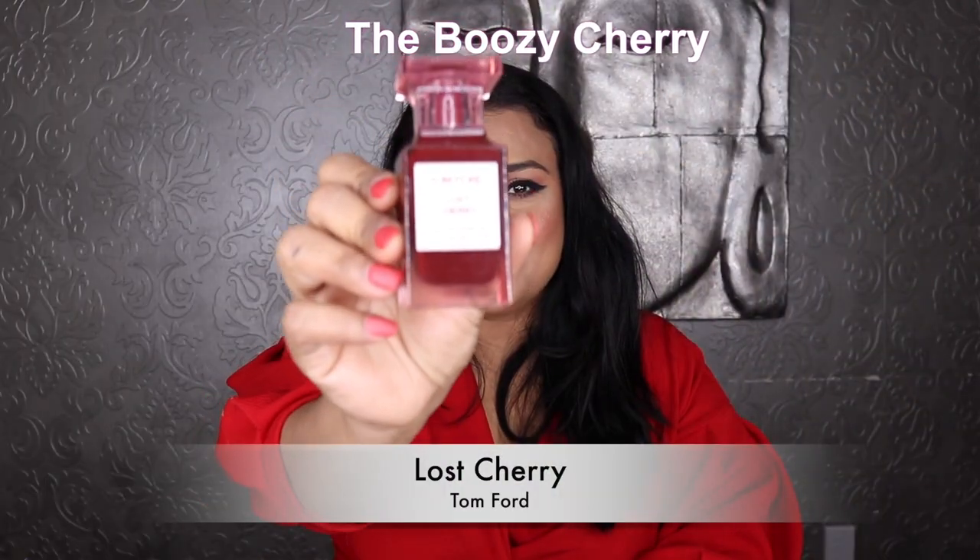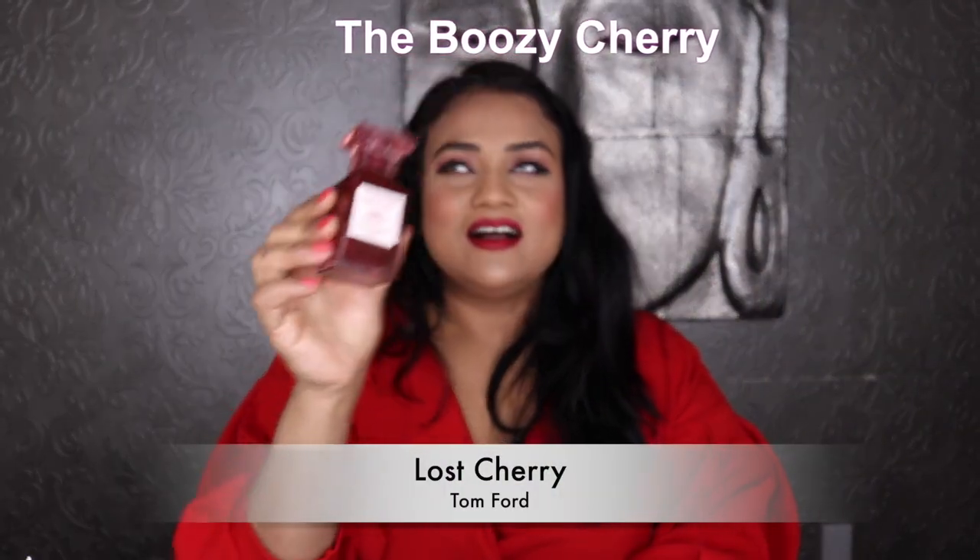I want to start with the best cherry fragrance on the market right now. This is something most of you know about — it's very popular. In my opinion, it is the best cherry fragrance right now, and it is none other than Tom Ford's Lost Cherry.